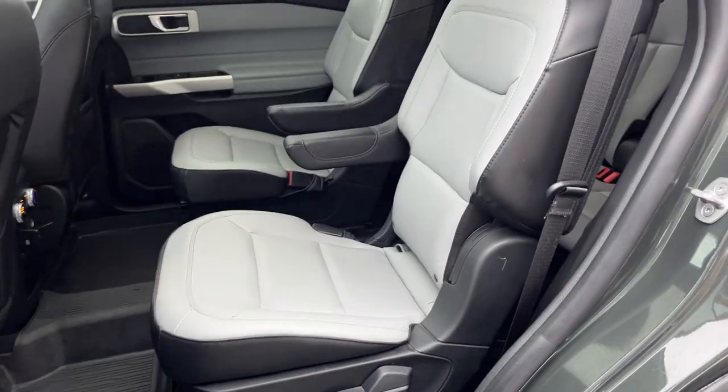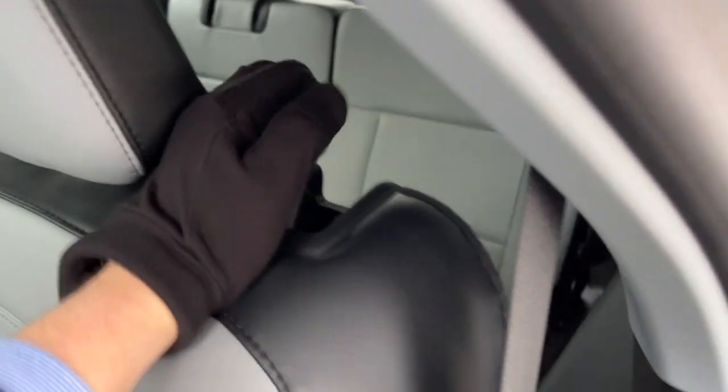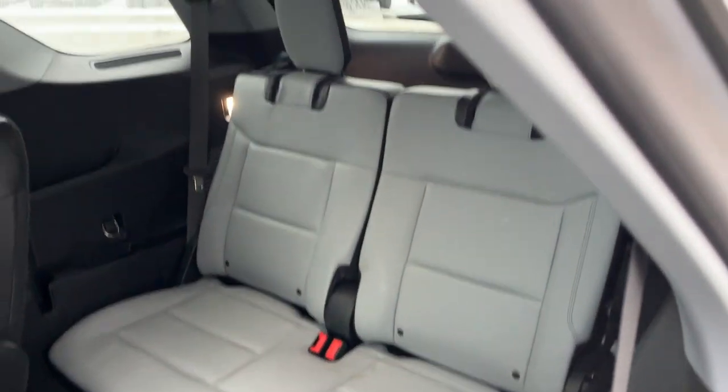Coming around to the interior, you have a nice light slate ActiveX seating material that is really easy to clean. You have that nice twin panel moonroof, and little switches that give you easy access into the third row.